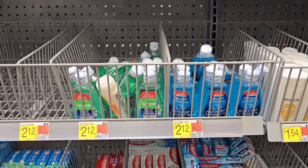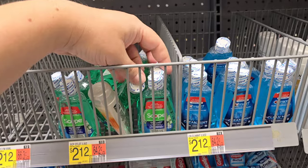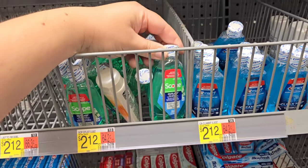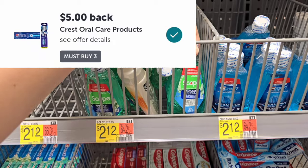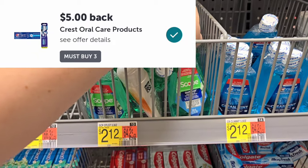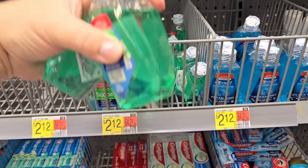First item I'm going to be picking up are these Crest Travel Size Mouthwashes. You can either do the blue or the green — I'm going to do the green. I'm going to pick up three of them. They're priced at $2.12 apiece. When you purchase three, you're going to get $5 back on Ibotta, so it's going to make them pretty cheap. And I have a trip coming up, so this is actually perfect.